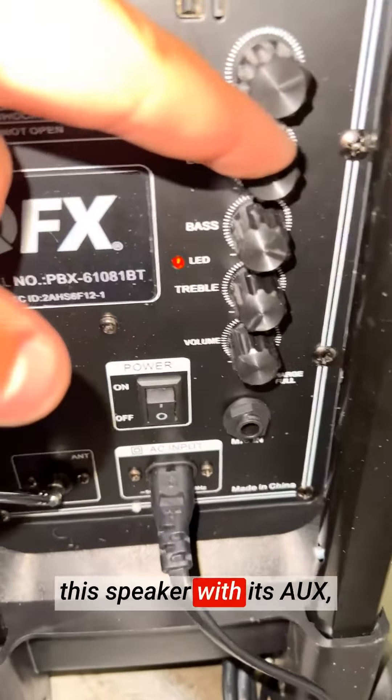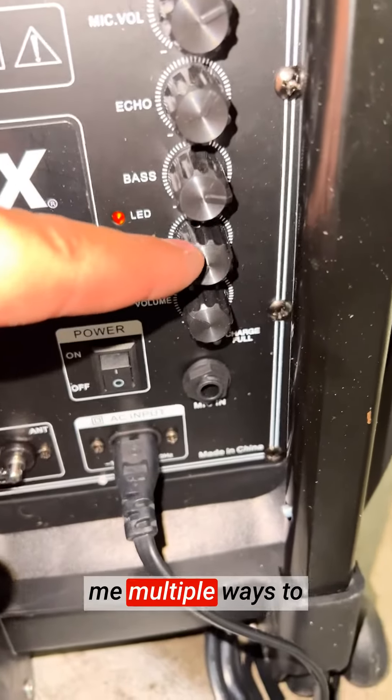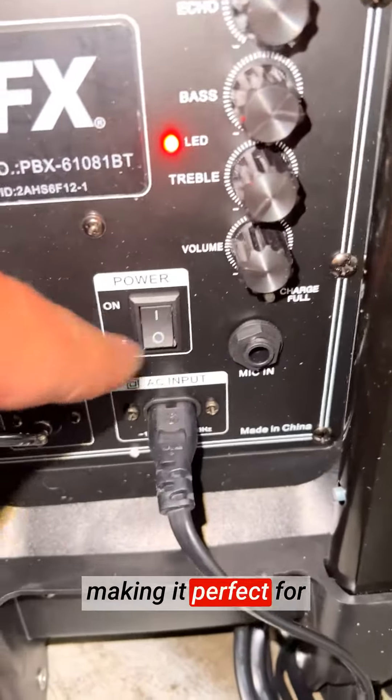I love the versatility of this speaker with its AUX, microSD card, and USB input options, giving me multiple ways to enjoy my favorite tunes. The built-in FM radio and microphone input are fantastic features, making it perfect for parties, gatherings, and karaoke nights.